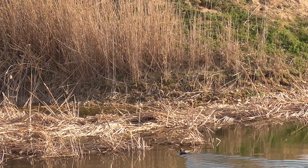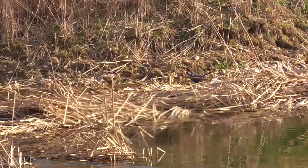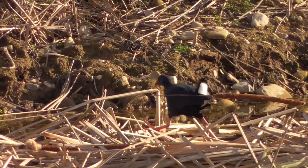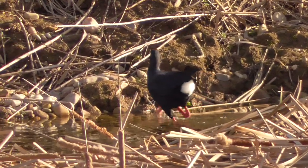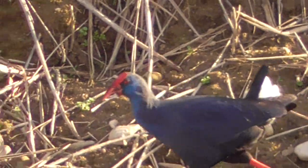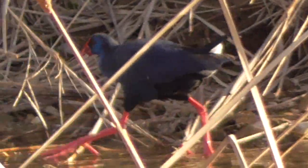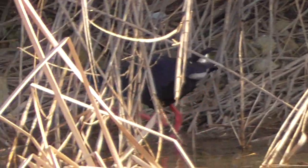Ahí la tenemos. Voy a ver si la pillo de nuevo. Ahí está. No quiero hacer un vídeo demasiado largo, simplemente deciros lo que ya os he dicho: se trata de un rálido. La coloración predomina en los tonos azul metálicos. Y luego fijaos, el pico y las patas de color rojo, un rojo muy, muy vivo.